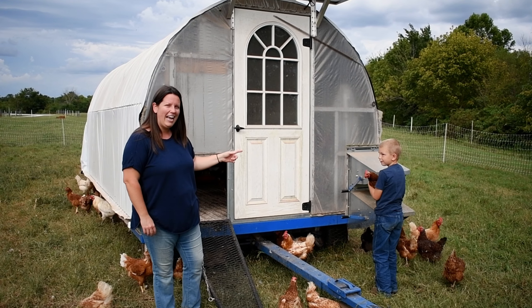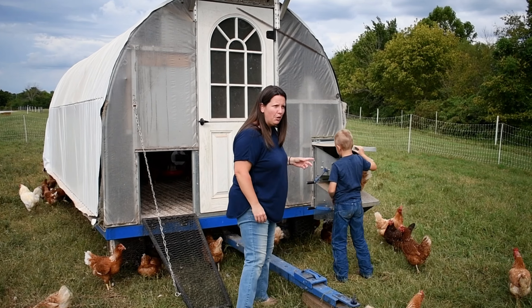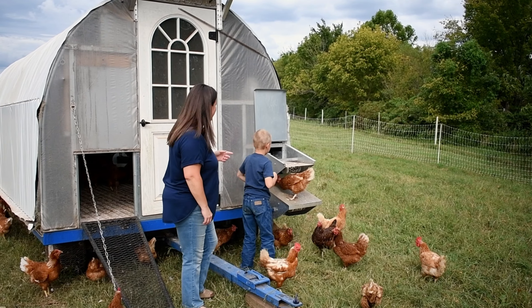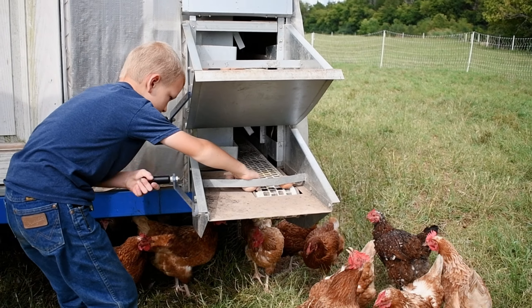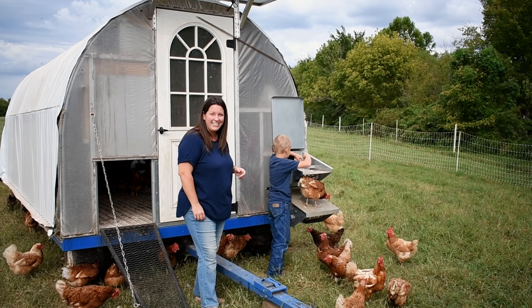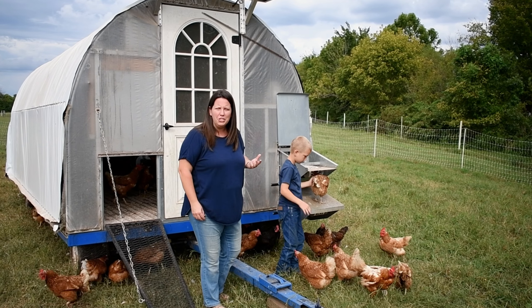Here is the egg conveyor where we collect the eggs. We've already collected most of them for the day but Caleb's going to show you how that works. And there's fresh eggs. It makes it really simple and our eggs are staying cleaner, which is really nice.